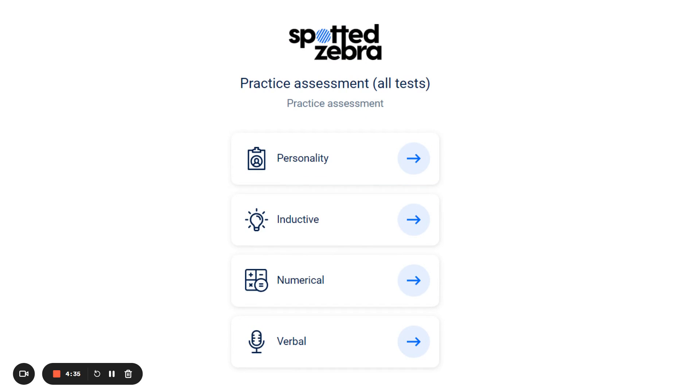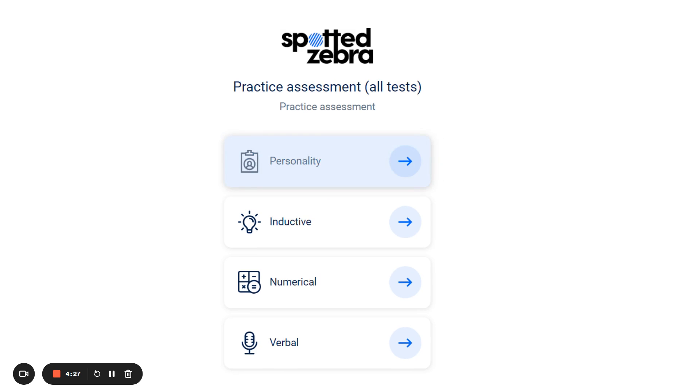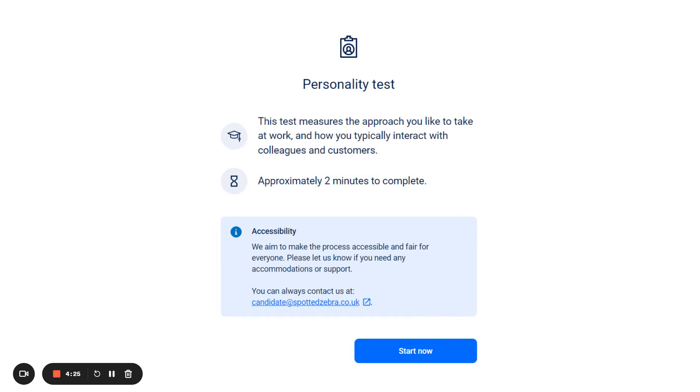Each assessment and its questions have been tailored to the specific role you are applying for. The personality test is not timed and you can start completing it by clicking on the Personality tab. After clicking on it, you will see some instructions and a quick overview of what the test will entail. Please click on Start Now and the test will begin.